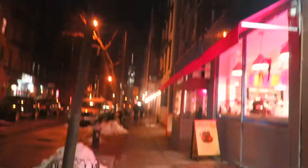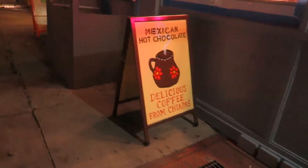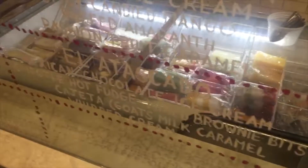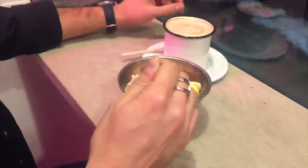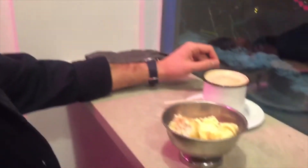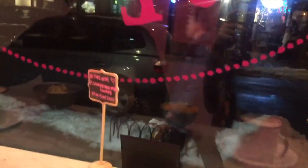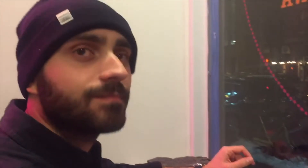Luckily the two places were close by. So this place is called La New Yorkina. We're at the other place now — Andre just got some regular ice cream. I got their handmade one, made fresh daily. It's mango — I got the last of it so it looks a little melted. I'm excited to try this. Can you guys see me in the mirror, the window? Oh, that's really good!